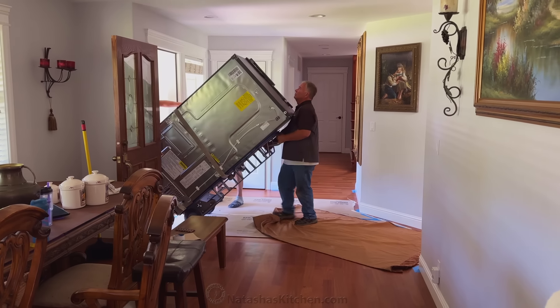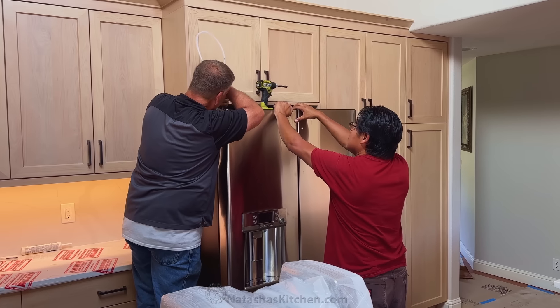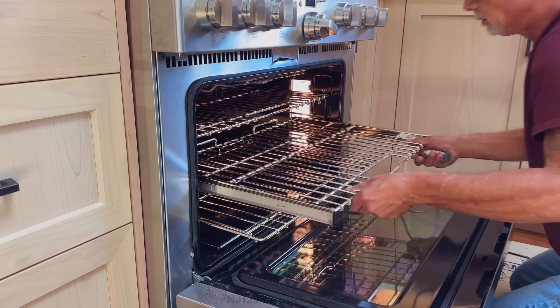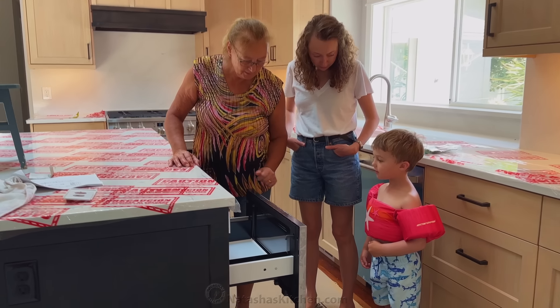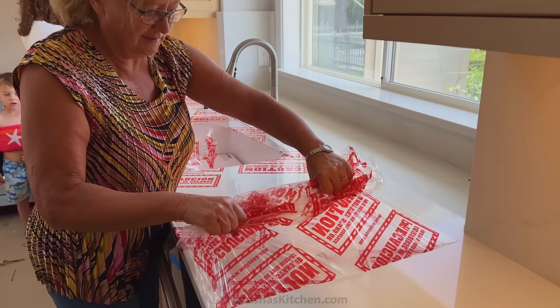I'm currently getting the fridge through the door — just going to slip it through slow. This last step was like jewelry for the kitchen. We had the appliances professionally installed, and Mom didn't lose any time showing off that new microwave to the family.